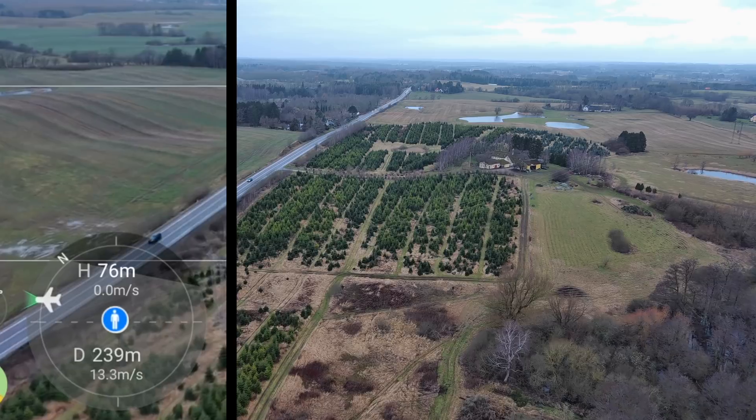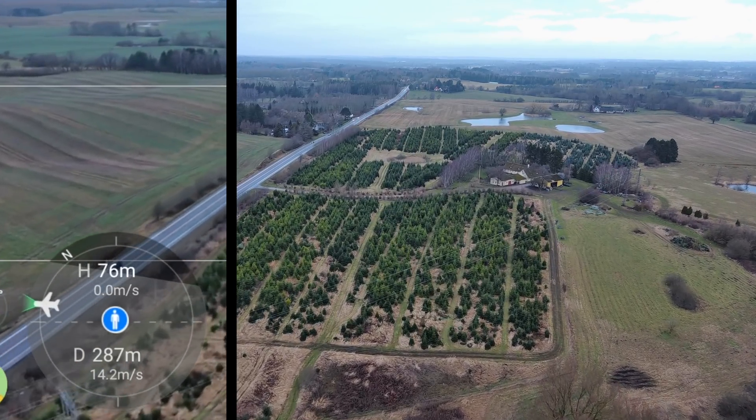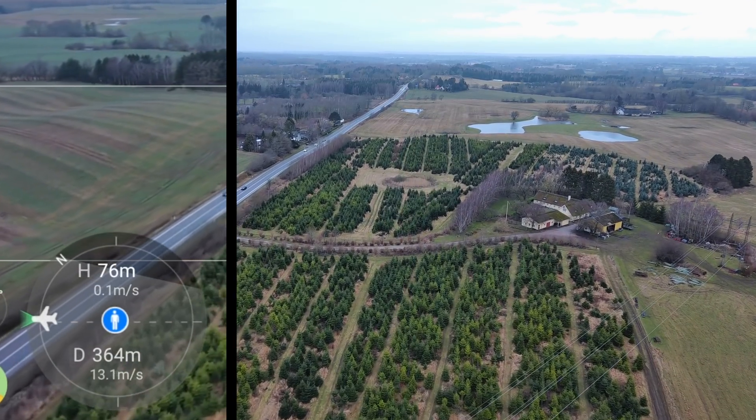13 — definitely higher — 14, 14, 14.3 was the highest — 14.7 — yeah, 15! Almost close to 15 meters per second.